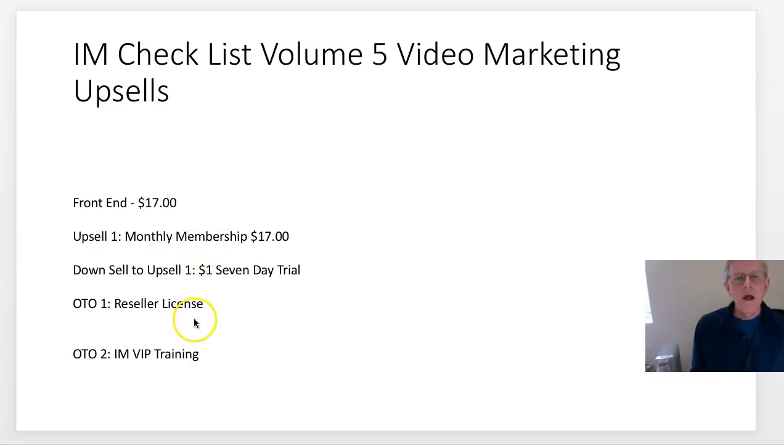There's OTO 2 which is the VIP training. My recommendations are the front end and possibly the downsell of one dollar for a seven-day trial of the monthly membership. If you know what you're doing and want the reseller license to promote all his products, go ahead and do that. If you feel you need more in-depth training from Kevin, consider OTO 2. The reseller license is $67 and OTO 2 is $197.